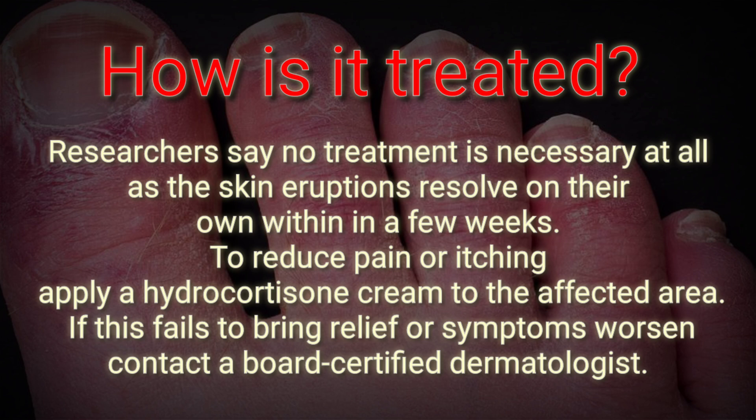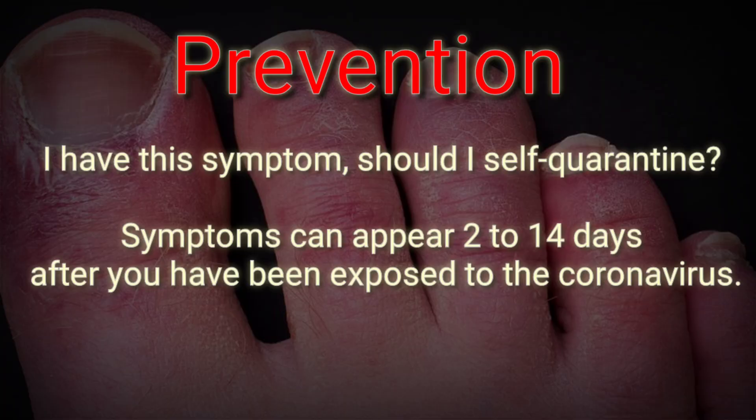What should you do if you have this skin symptom? Should you self-quarantine? According to information currently available from the Centers for Disease Control and Prevention, symptoms can appear 2 to 14 days after exposure to the coronavirus. Researchers are not yet certain when you may be most contagious.